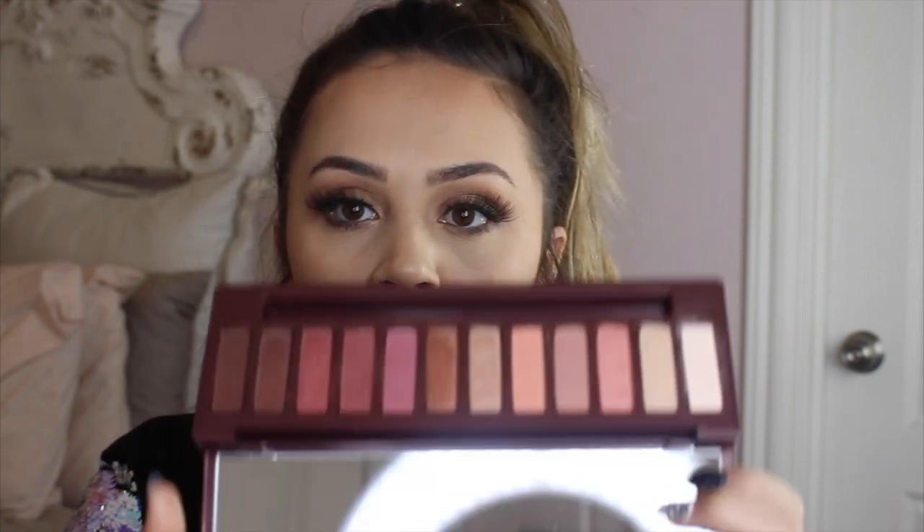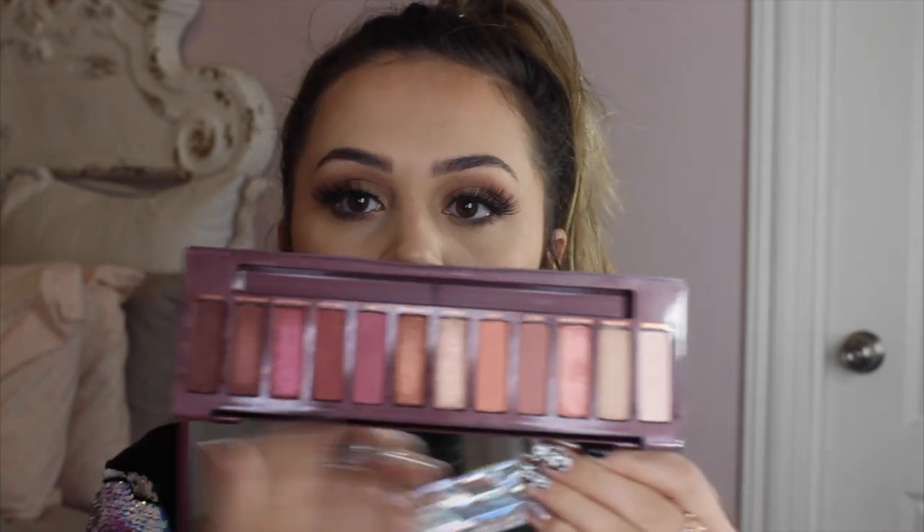Next, moving on to Urban Decay, I have the Urban Decay Naked Cherry palette. I love all the tones in this — the berry and really pink tones are some of my favorites for eyeshadows. This is a really awesome palette.